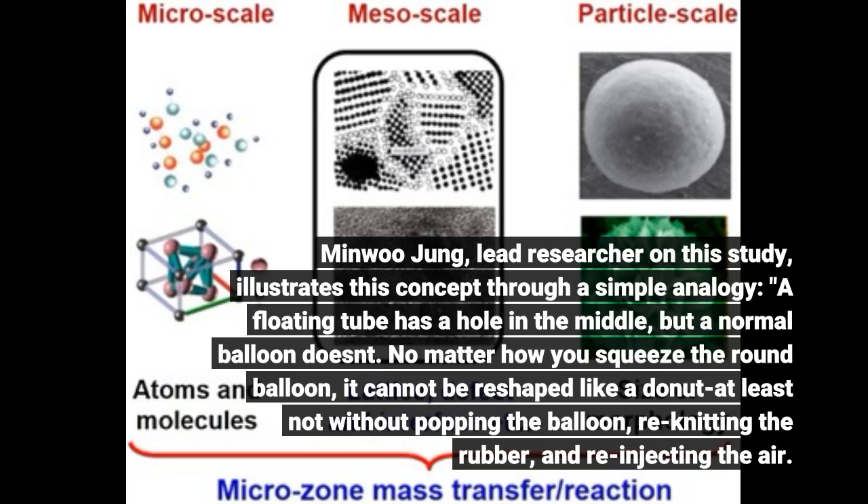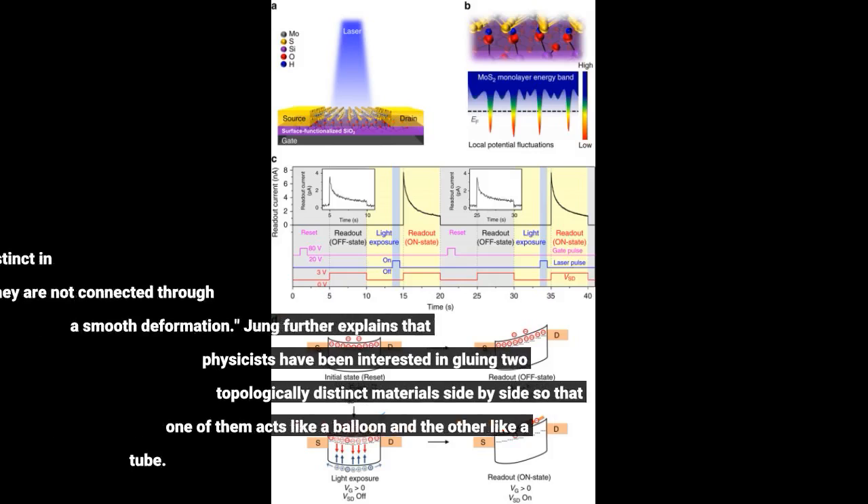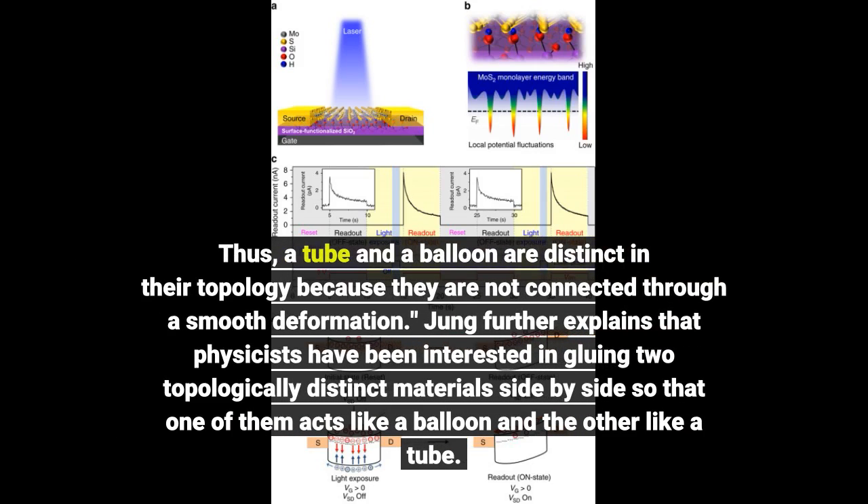A floating tube has a hole in the middle, but a normal balloon doesn't. No matter how you squeeze the round balloon, it cannot be reshaped like a donut — at least not without popping the balloon. Thus, a tube and a balloon are distinct in their topology because they are not connected through a smooth deformation.